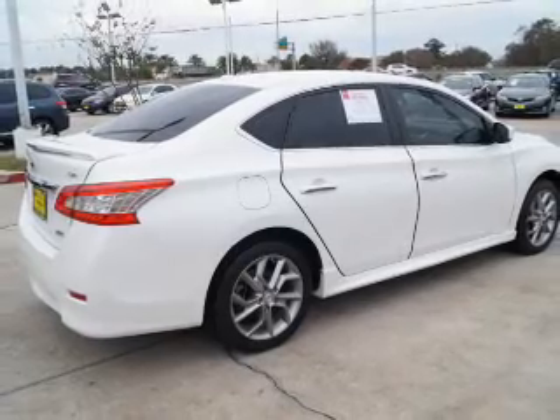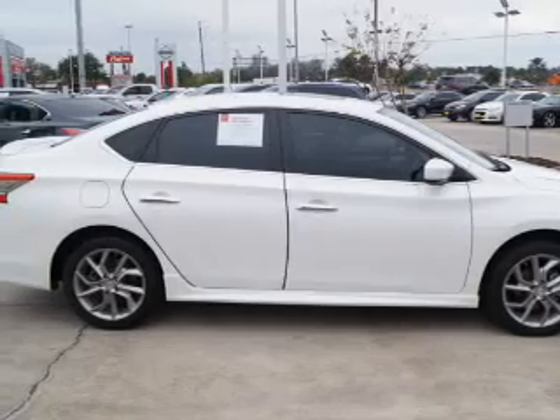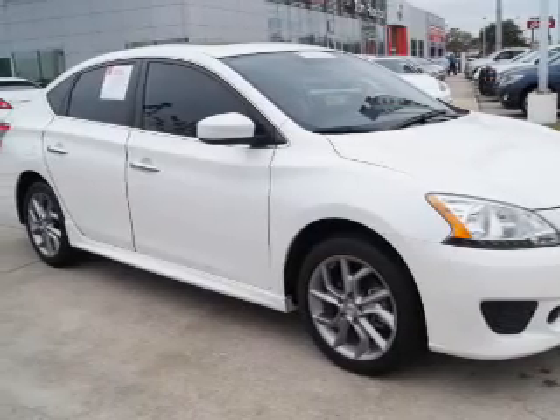Child restraint seats. Rest easy knowing this vehicle comes with a Carfax Vehicle History Report from Carfax, the most trusted provider of vehicle history information. Great quality at a great price. Call or click to contact us today.